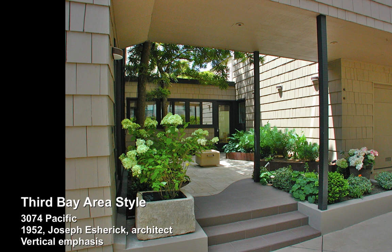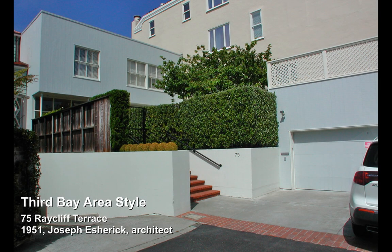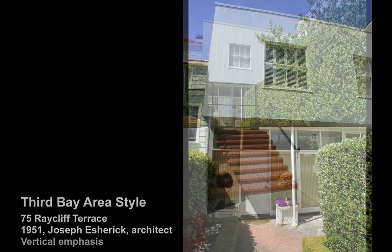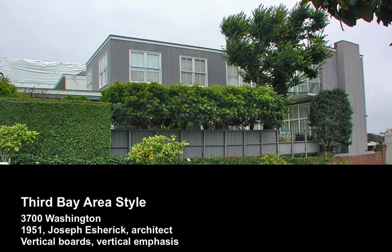You can see how everything accentuates the vertical. Here at Raycliffe Terrace, a year prior to that, he has done away with the overhangs and projections — now there are square-punched windows and a marked verticality in pretty much everything. Here at 3700 Washington, this massive home is one of the first explorations in a completely assured style that Escherick pretty much made up himself.